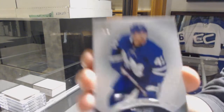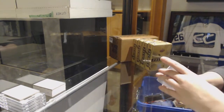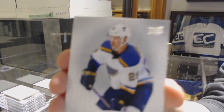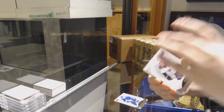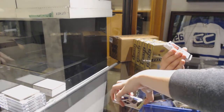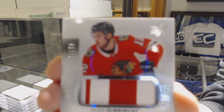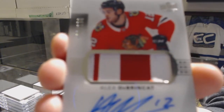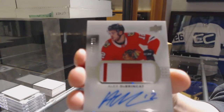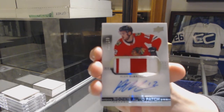We start off with a base card number 249 for the Toronto Maple Leafs, Nazem Kadri. Number 399 for the St. Louis Blues, Vince Dunn. We've got a rookie, Pajotto, number 199 for the Chicago Blackhawks, Alex DeBrincat.